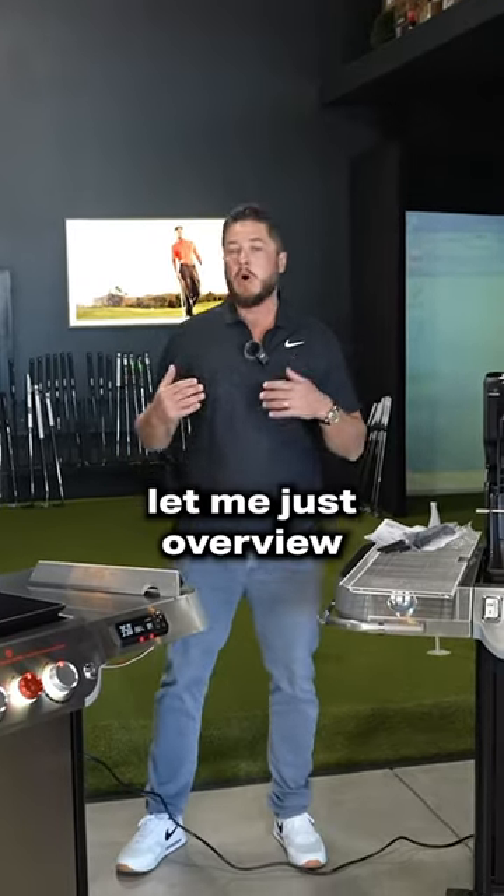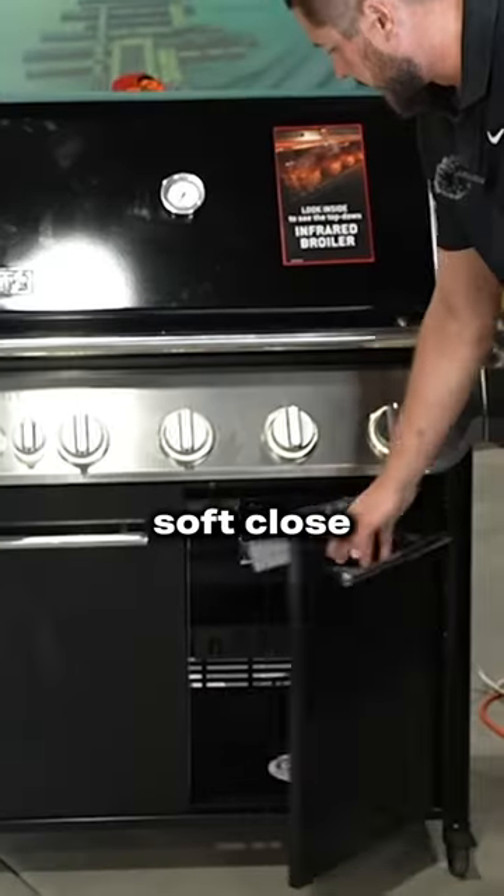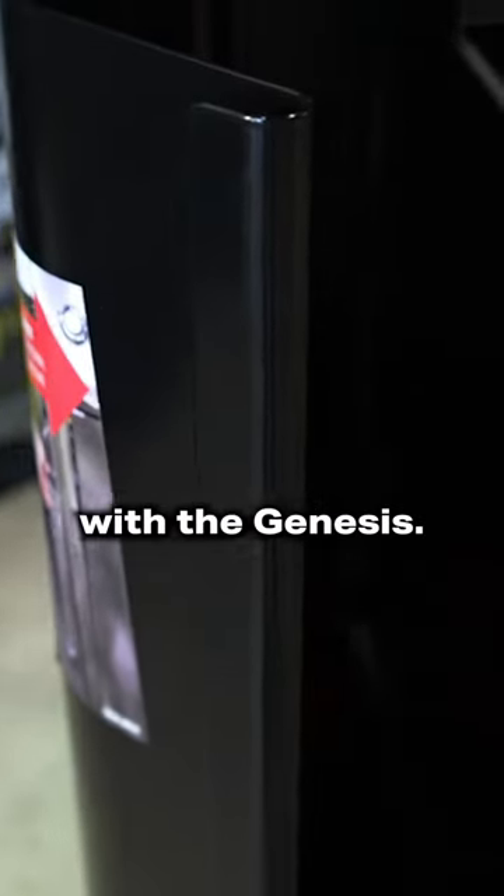All right, which one do you go with? Well, let me just overview the differences. Carts are basically the same. You get soft clothes with the Summit. However, you get the storage with the Genesis.